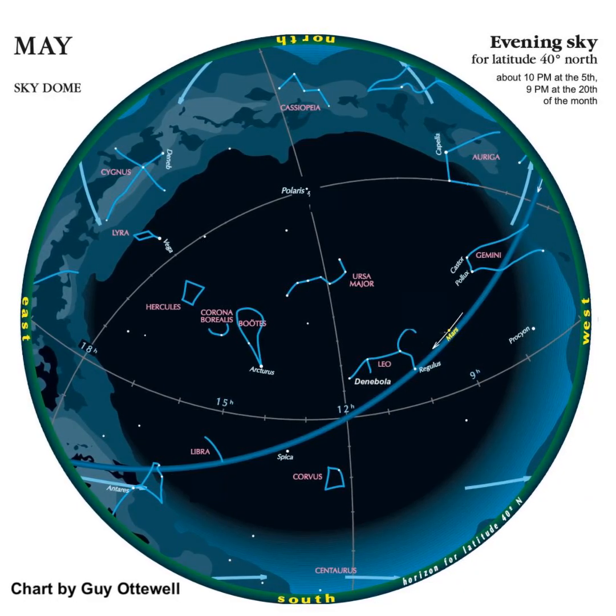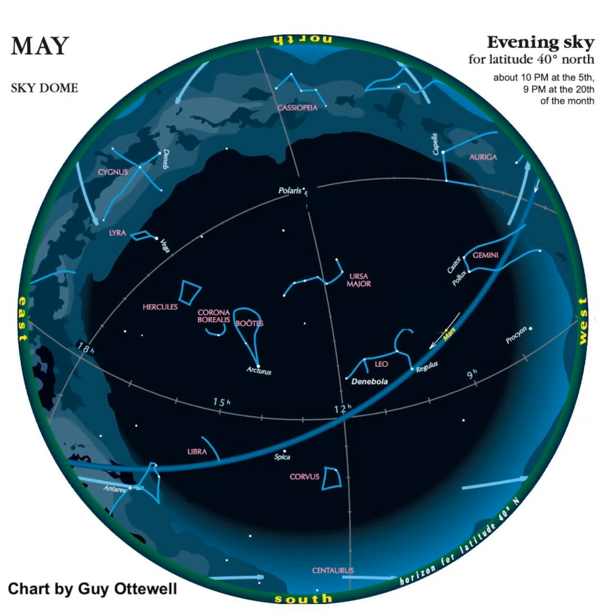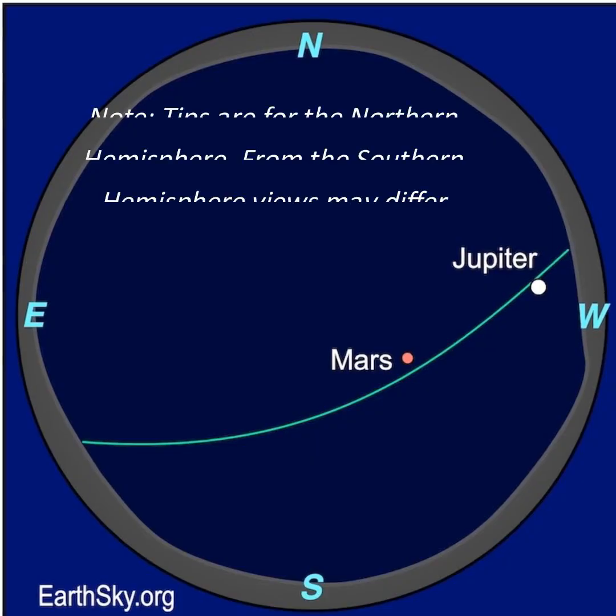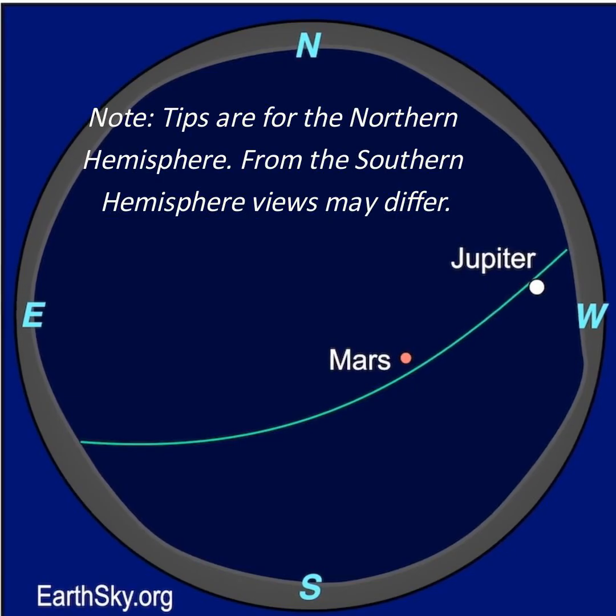Here's a chart of the brighter stars and constellations as they'll appear at about 10 p.m. in May. We'll go through some of them later, but first we'll look at what planets are visible in May.